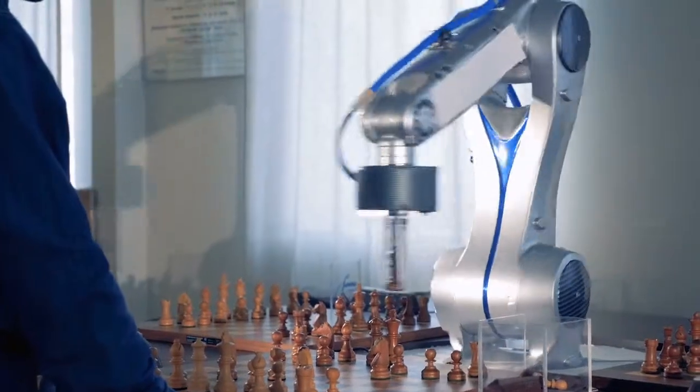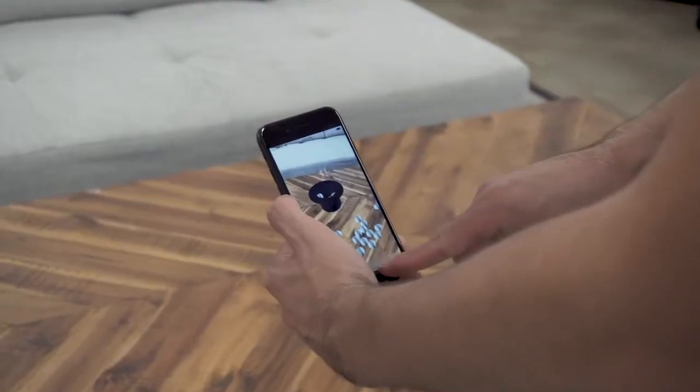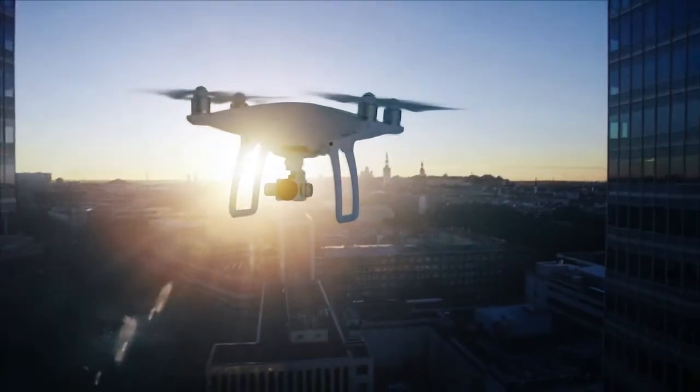You'll be ahead of the curve as one of the most desirable engineering candidates for the countless industries that depend on sensors. Enroll in Udacity's sensor fusion engineer nanodegree program today.